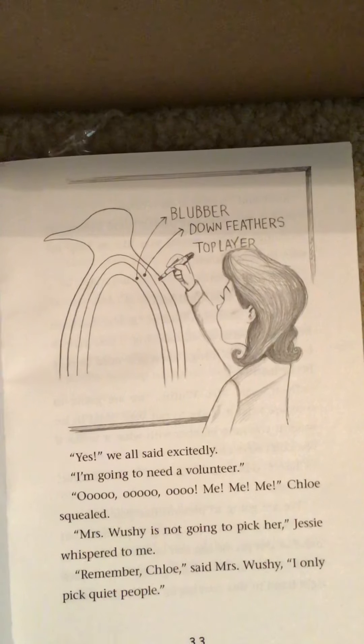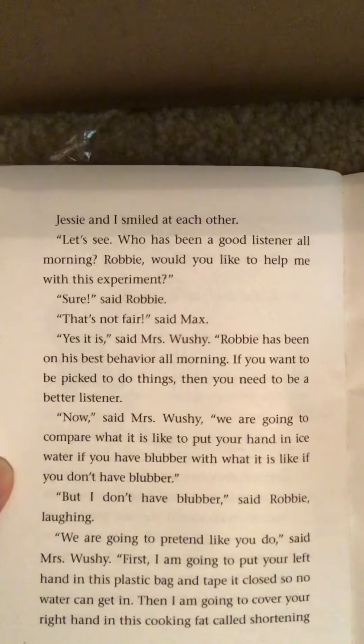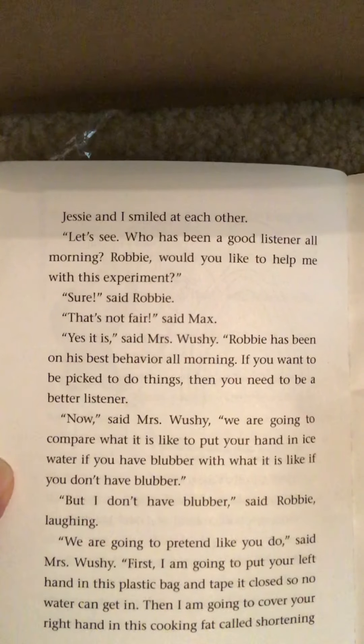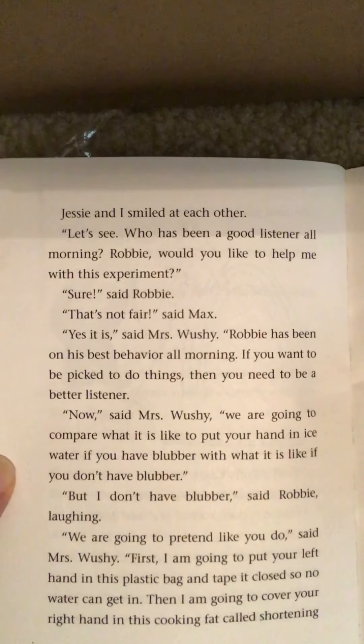Mrs. Wushy is not going to pick her, Jessie whispered to me. 'Remember, Chloe,' said Mrs. Wushy, 'I only pick quiet people.' Jessie and I smiled at each other. 'Let's see who has been a good listener all morning. Robbie, would you like to help me with this experiment?' 'Sure,' said Robbie.